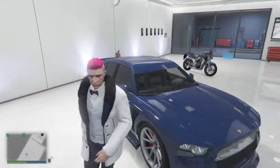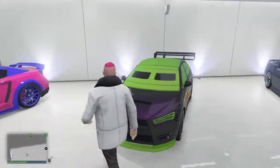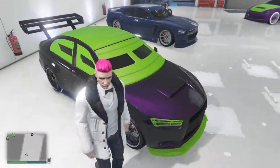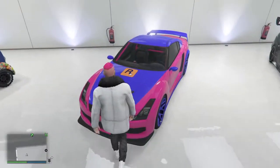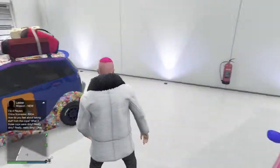It looks like his car that I've created myself. And then here is the armored Kuruma, fully customized, quite like it. And then I've got another R8, just pink and blue — it's quite basic, but yeah.